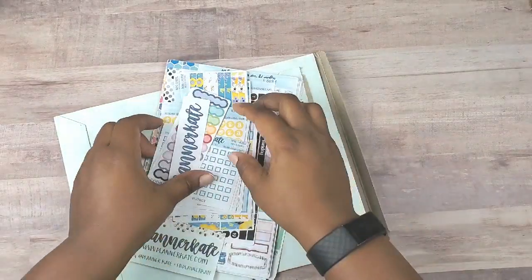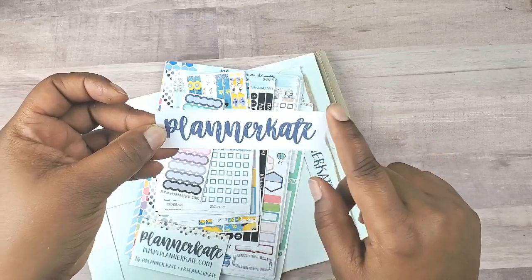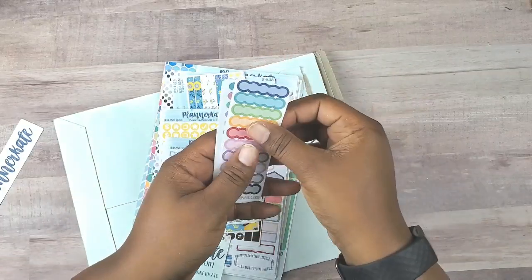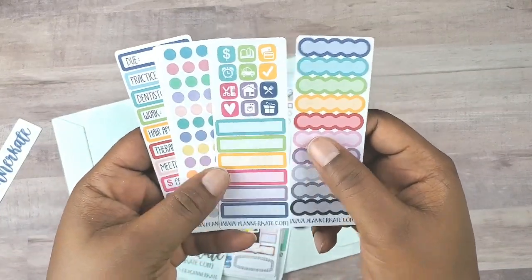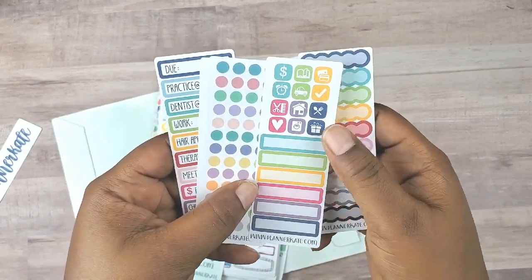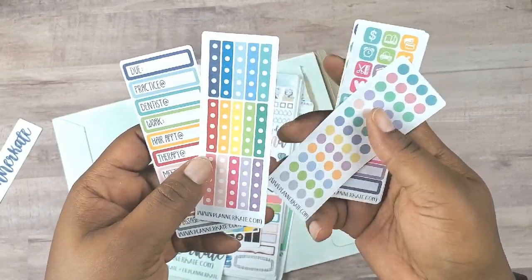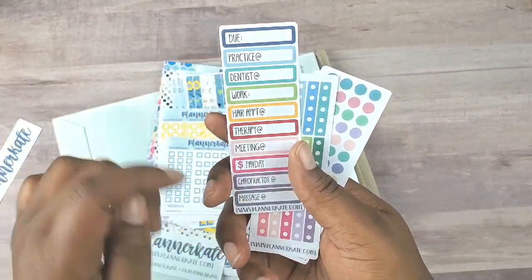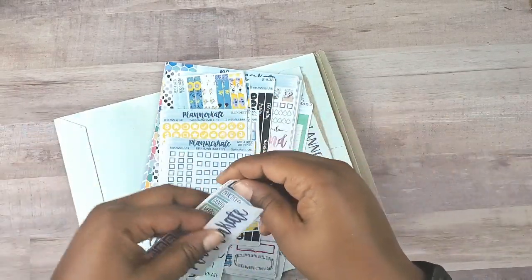So let's see what I got. Plannercate binder label, which I do need. And then her samplers — every order comes with five samplers. Lovely colors, scallops, icons, labels, headers, boxes, circles, to-do lists. I love these. Those are the five samplers.